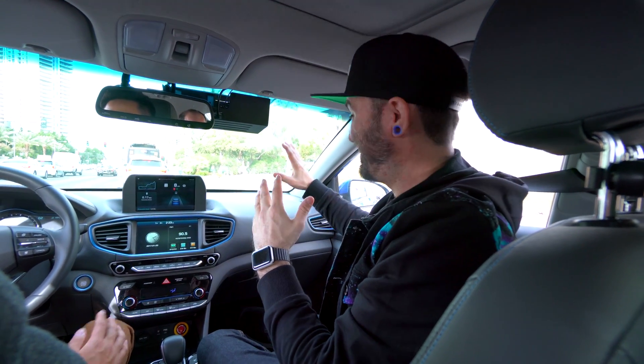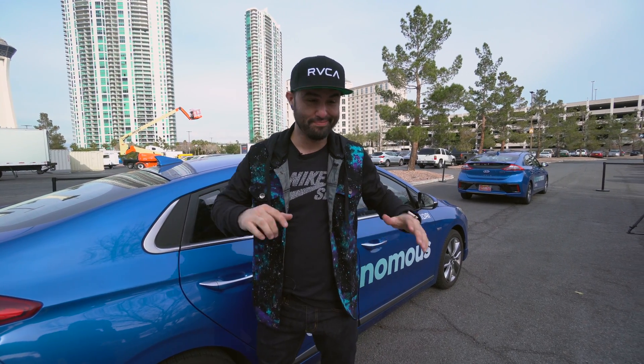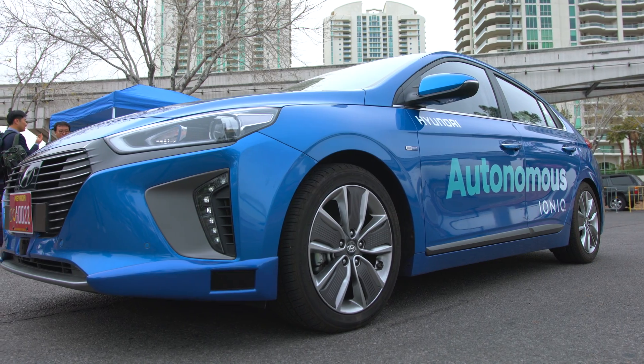This thing is braking. It's making me look ahead to make sure everything is cool. But it's just hard for me to come to peace with the fact that nobody is driving this car. Holy crap, that was absolutely incredible. This car just drove me around Vegas by itself. It was a pretty cool experience and it's all thanks to Hyundai.